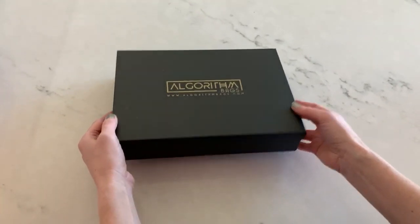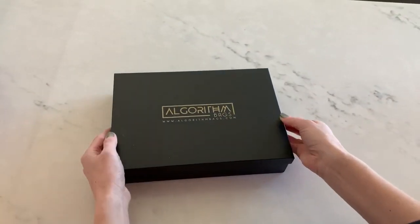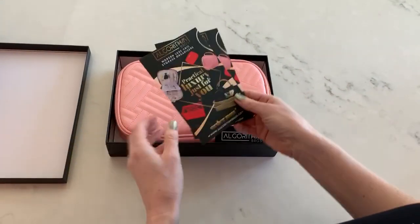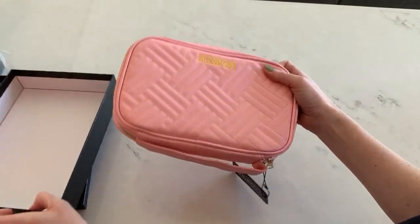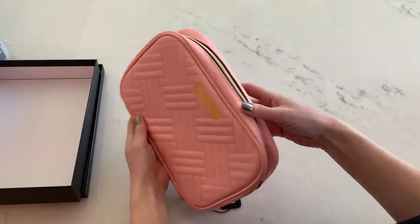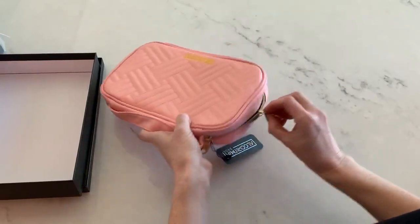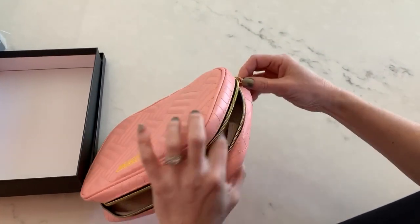I'm excited, I got my Algorithm bag. I like that it comes in this beautiful gift box. I like that it's pink, really nice, love the handle. Let's see what's inside here.